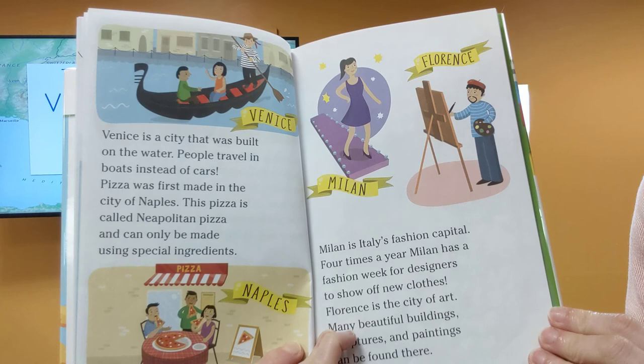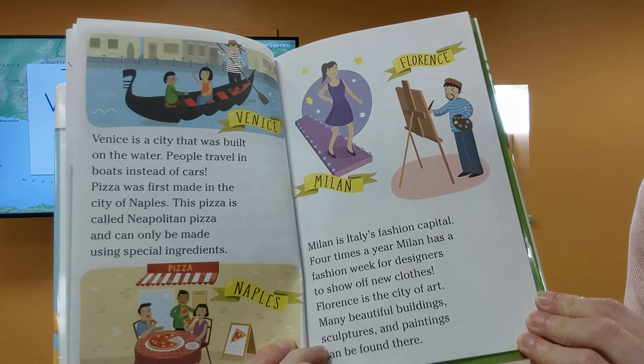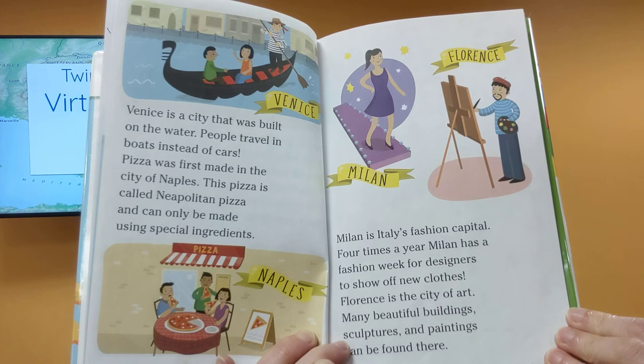Venice is a city that was built on the water. People travel in boats instead of cars. Pizza was first made in the city of Naples. This pizza is called Neapolitan pizza and can only be made using special ingredients.